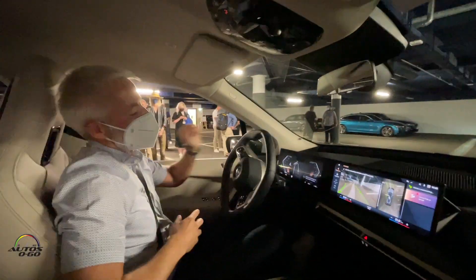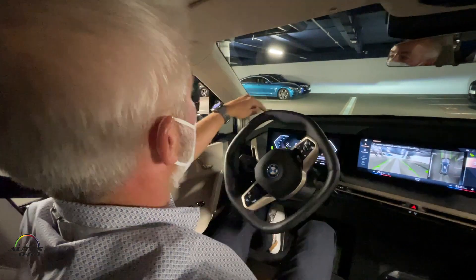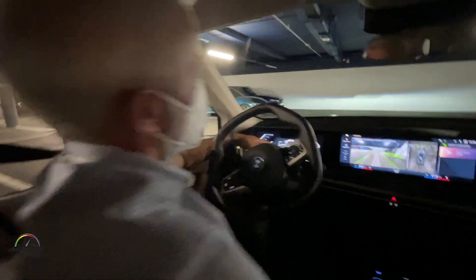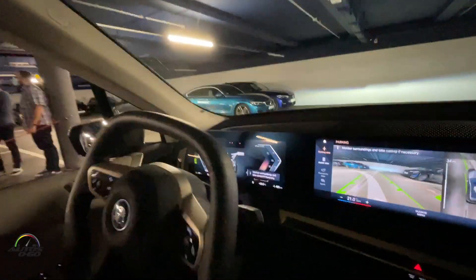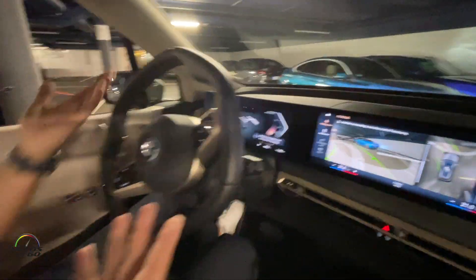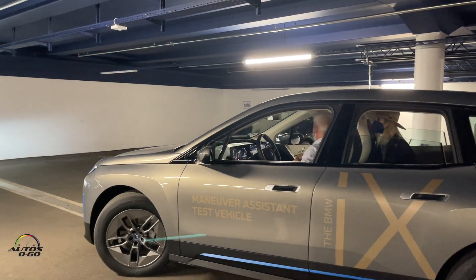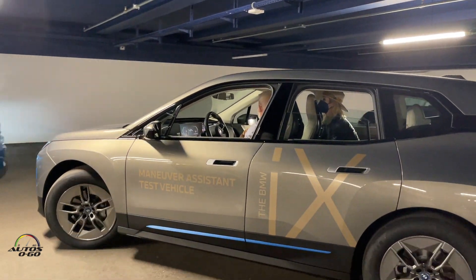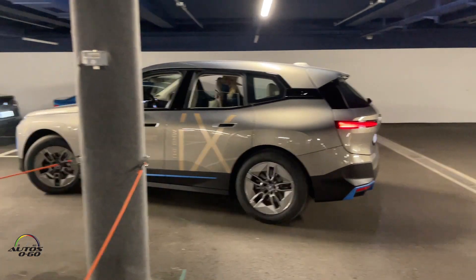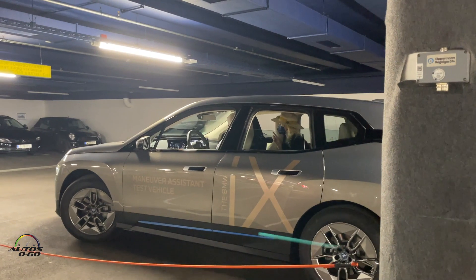Here in the instrument cluster we have the new representation of the parking maneuver. You can see the path and the distance — how far the path is going to be. The maneuver itself is 30 meters long. It will check the surroundings at the same time, and whenever it gets too close to an obstacle it will stop the maneuver and let you take over control.